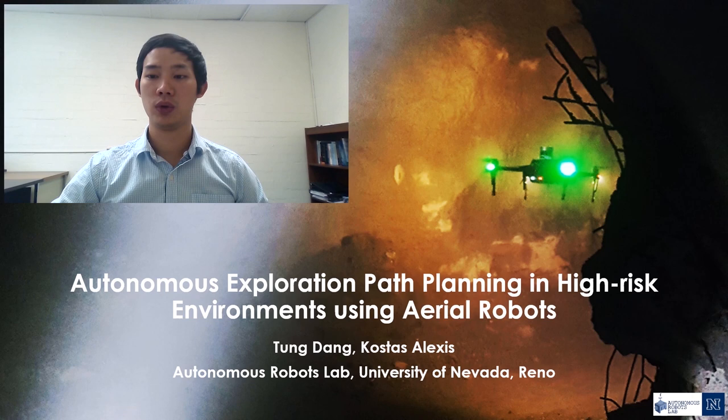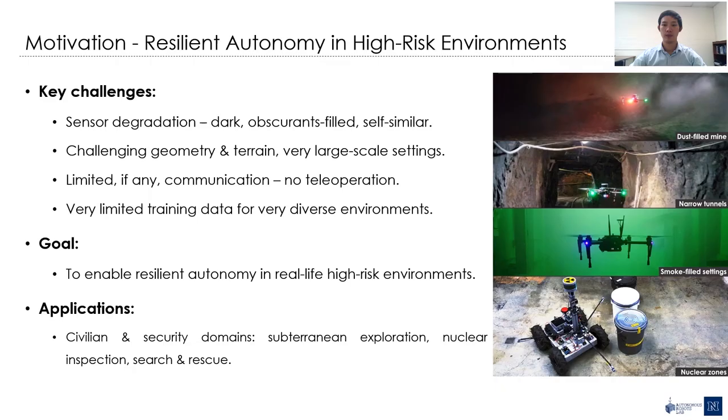Hello everyone, my name is Tom. I'm a graduate researcher from the Autonomous Robots Lab at the University of Nevada, Reno. In this presentation, I would like to share a set of planning approaches for the autonomous exploration problem using aerial robots, especially in hybrid settings such as subterranean environments. I will also present our full autonomy stack from the software development perspective and how we combine different components from low-level flight control like the PX4 to higher level planning and perception, in order to deploy the solution into real robotics platforms.